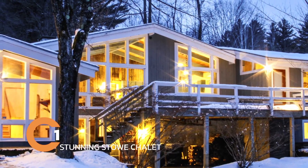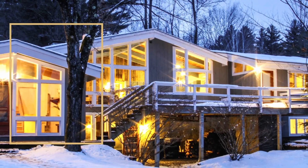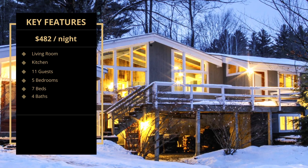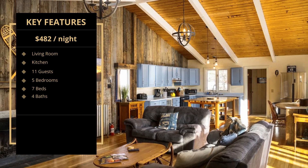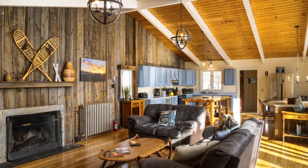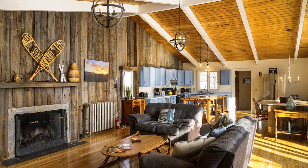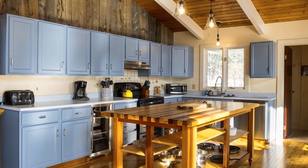Number 1: Stunning Stowe Chalet. Featured in Condé Nast Traveler as one of the best North American ski Airbnb homes, this beautiful chalet is centrally located in Stowe, Vermont. You can watch the sunrise over the mountains every morning and be at Stowe Mountain or the center of town in under 10 minutes. This chalet is within a mile of top-tier restaurants like Idle Time and Picasso, and even closer to The Alchemist.